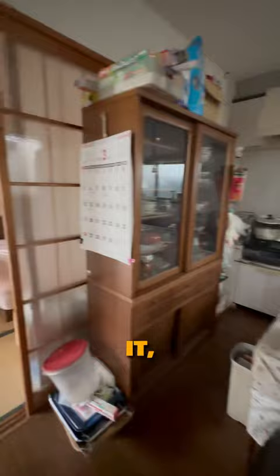On the first floor, there's a kitchen with a dining area. Next to it, there's a Japanese-style bedroom, another tatami room, a washroom, toilet, and bathroom. The asking price is 25.8 million yen, or $170,000.